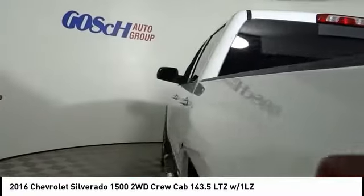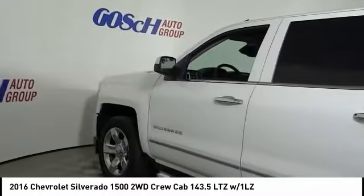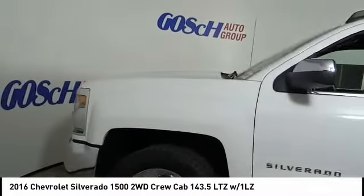Here are some of this vehicle's great options: Bose Sound System, Traction Control, Steering Wheel Audio Controls, Power Passenger Seat, and Remote Engine Start.